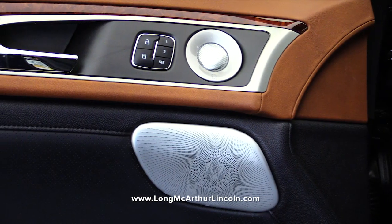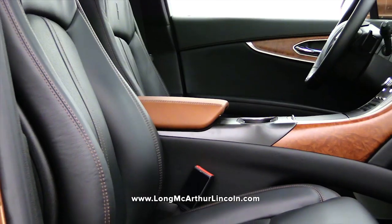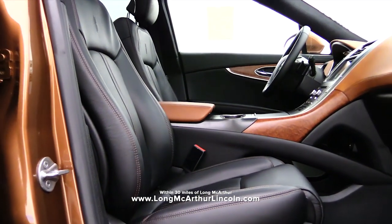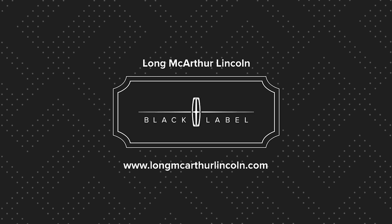A Lincoln concierge will pick up and deliver your Lincoln when it's time for service. At Long MacArthur Lincoln in Salina, buying a Lincoln is less about ownership and more about membership.